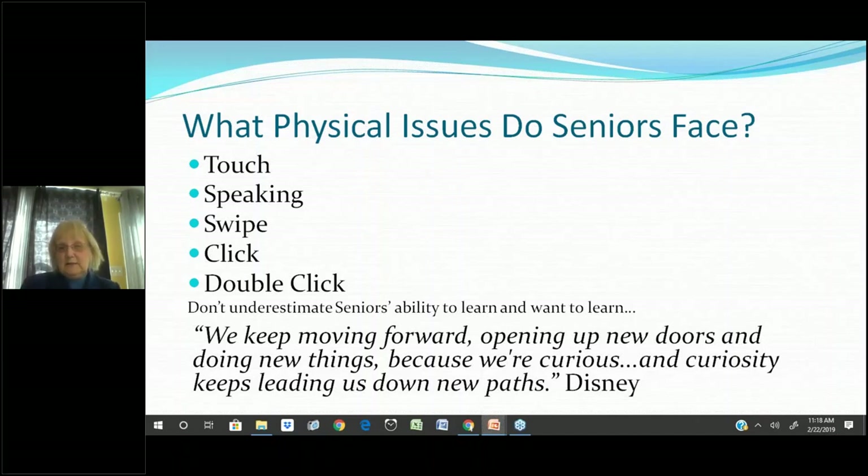Don't underestimate seniors. They may not know this technology, but they've got a lot of life experience they bring to class, and that's what makes it interesting. Keep moving forward, opening up new doors, because curiosity keeps leading down new paths. No matter where your class starts, it's going to end up in a really interesting place.